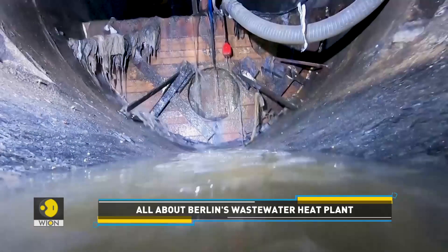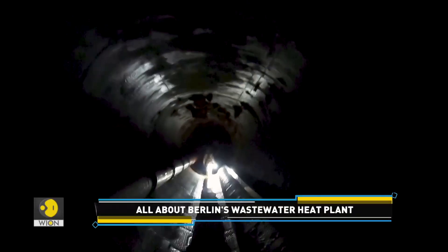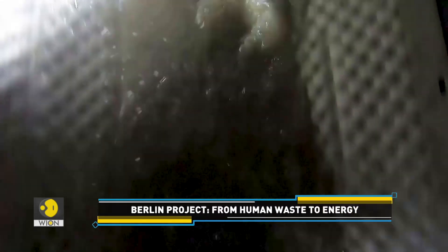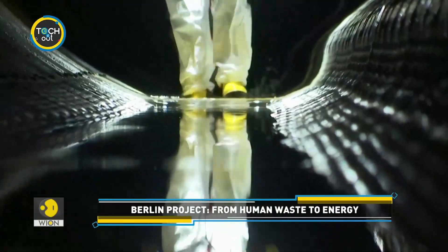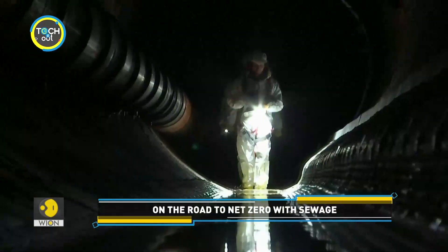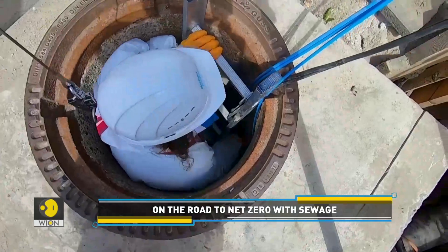When waste water from homes and commercial areas rushes over the silver plates, energy is generated. Heat pumps then further distribute the required energy in the neighbourhood. Once the project is complete by April 2024, it will mark a milestone in global efforts to convert human waste into a viable form of energy.